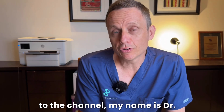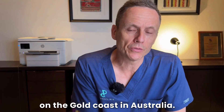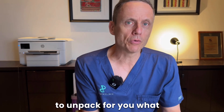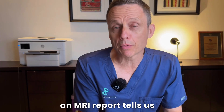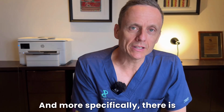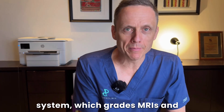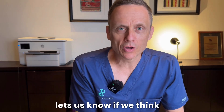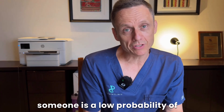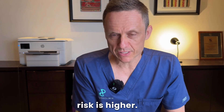For those of you new to the channel, my name is Dr. Charles Chabert. I'm a urologist and director of the Prostate Clinic located on the Gold Coast in Australia. In the following video, I wanted to unpack for you what an MRI report tells us in terms of your probability of having prostate cancer. More specifically, there is a system called the PIRADS system which grades MRIs and lets us know the probability of having an abnormal growth.